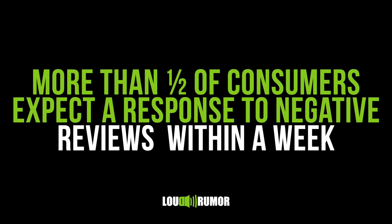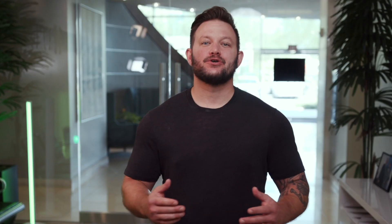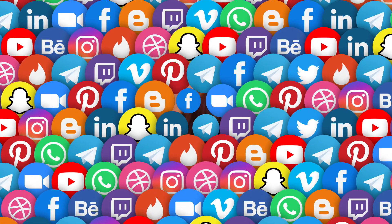First, it's important to understand that more than half of consumers expect businesses to respond to a negative review within a week. So if you currently don't respond to negative online reviews because your favorite Instagram influencer slash spiritual advisor believes addressing anything negative impedes on your force field of positivity, I'd encourage you to get off Instagram and go find a business consultant.